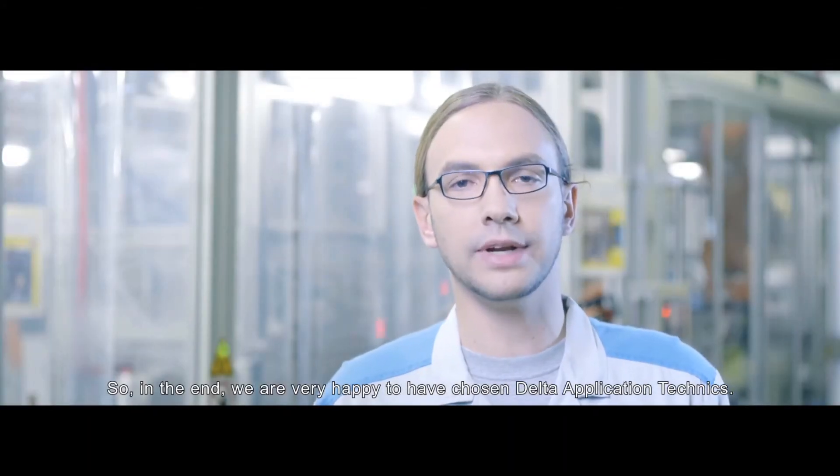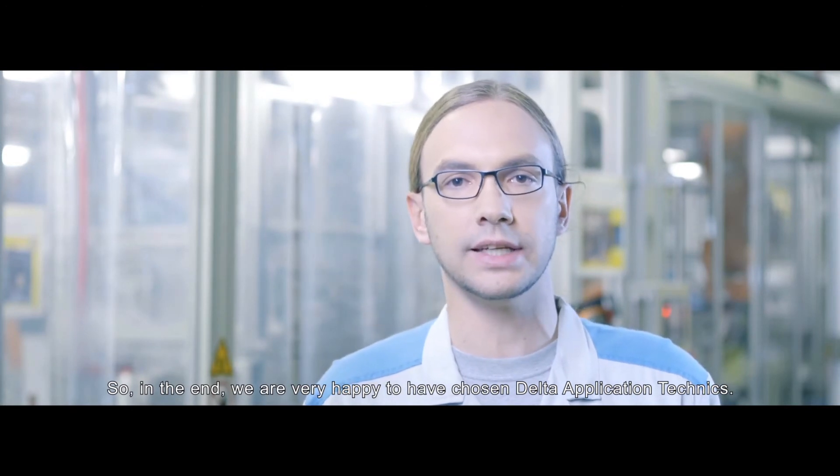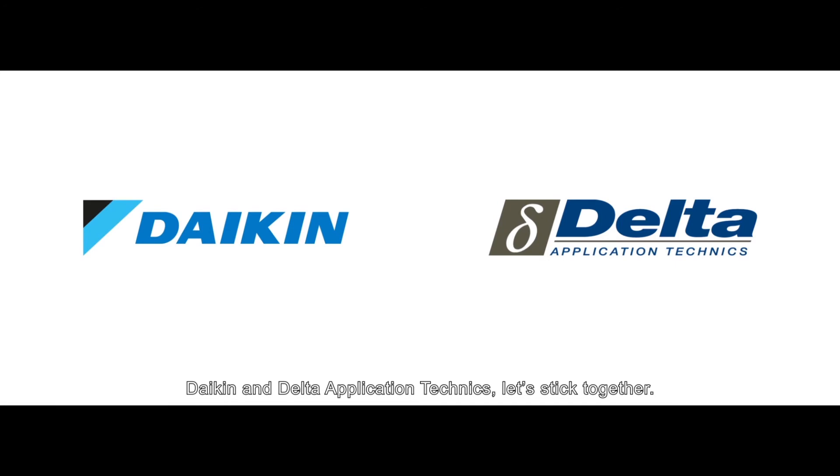So, in the end, we were very happy to have chosen Delta Application Techniques. Daikin and Delta Application Techniques – Let's stick together!